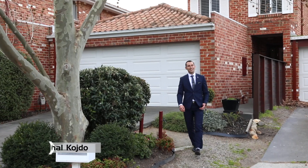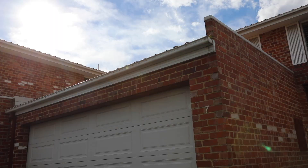Ladies and gentlemen, welcome to 7 Haricourt in Dingley Village — an immaculate home, great location, and you will be surprised at what we've got to offer on the inside. Why don't you follow me and I'll show you through.